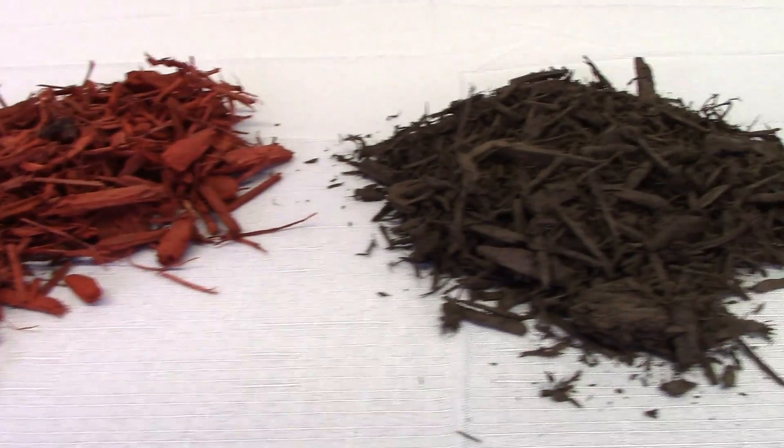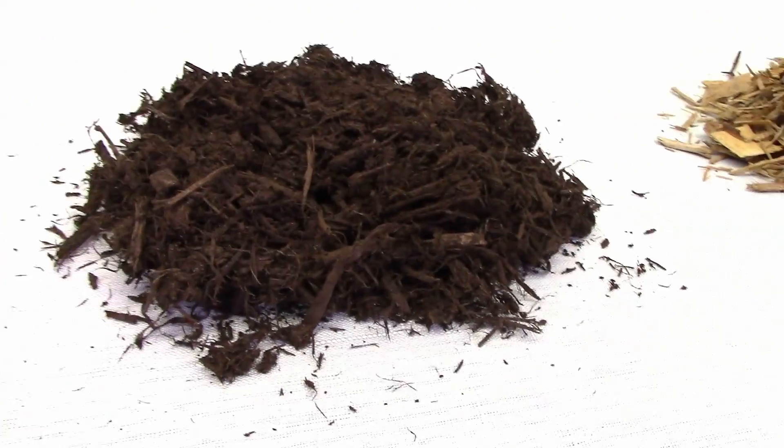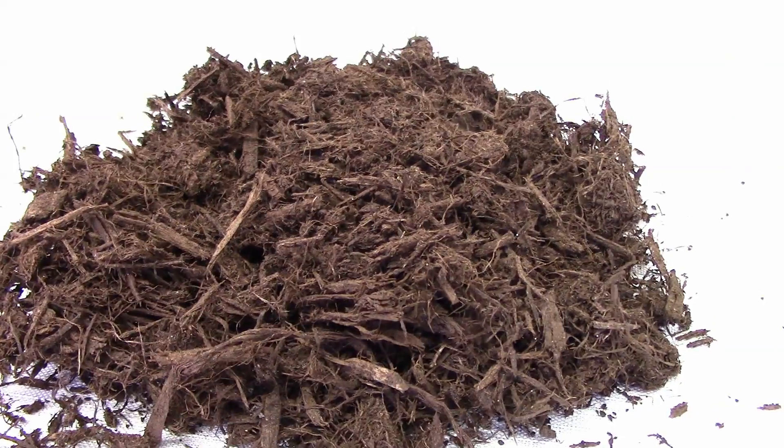Our natural mulch will complement any garden or tree while retaining moisture for the roots. Our fine shredded aged bark mulch is just the bark of the tree, all natural, lanternfly free, and composts well.